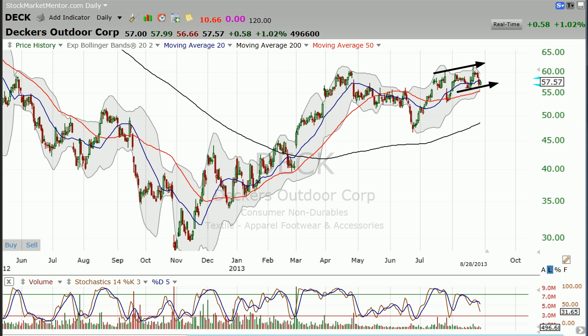It makes for a low risk buy point right now. If you keep a stop just a little bit below the 50-day moving average, that's going to set up really nicely for you.